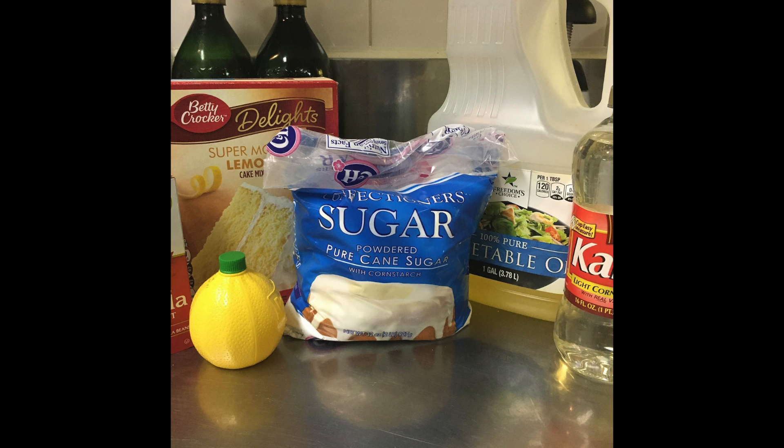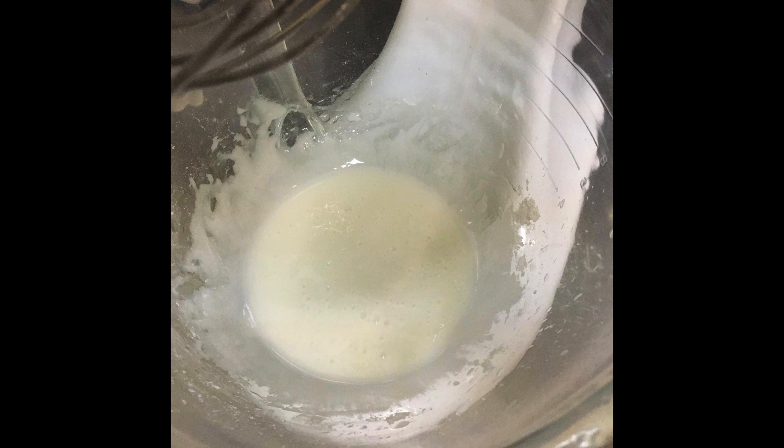This recipe was too easy. If you've ever made a cake from a box, then this will be a — dare I say — cake walk. I skipped the batter prep pictures and got straight to the good stuff: the frosting.